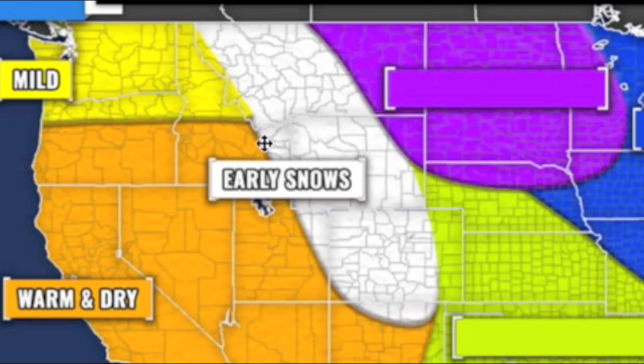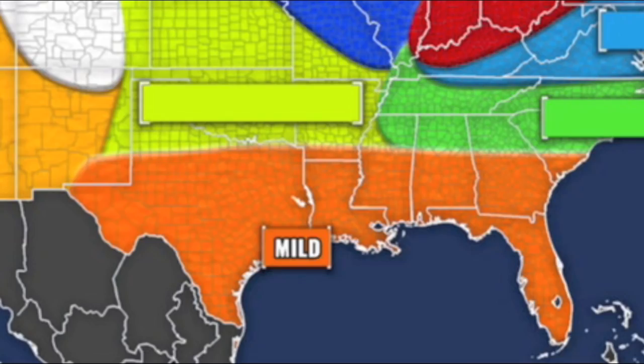Heading towards the Rockies, there will be a lot of early snows, potentially a late-season snow as well. Overall, slightly above average snowfall, especially towards Montana. But the west is going to start to warm up as we get into winter. In the southeastern United States, I'm forecasting mild conditions — similar to the northwest — with slightly above average temperatures and average precipitation.